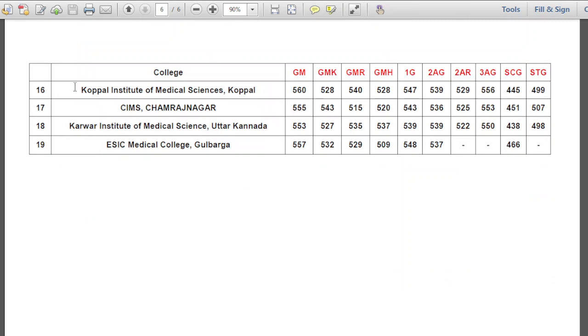These three colleges are low cutoff colleges. My expectation for the first round: the last college allotted for General Merit is 553, GMK 527, GMR 529, GMH 509, 1G 539, 2AG 537, 2AR 522, 3AG 550, SCG 438, STG 498. These were the expected cutoffs for Karnataka NEET 2021 85% quota.